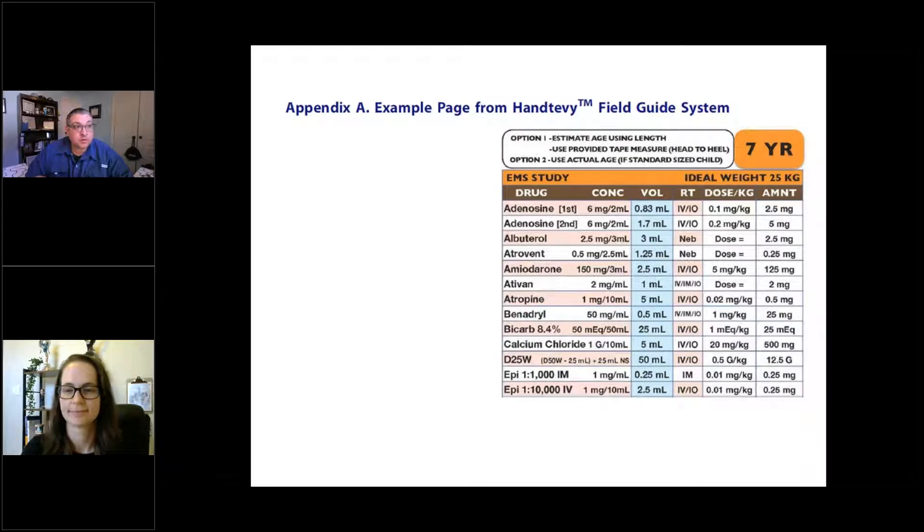During the field guide study period, paramedics first looked for a caretaker or parent to provide the patient's age. If there was no one on scene who could give an age estimate, they went to the length-based tape. During the baseline period, the process was similar but they were looking for weight, and if no weight estimate was available, they used the Broselow tape.